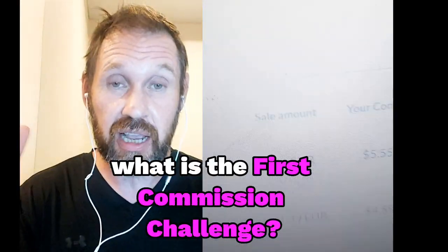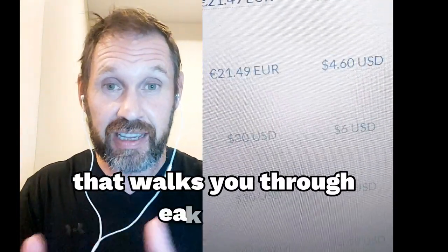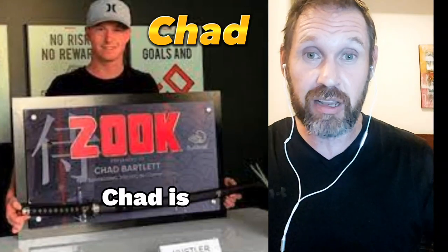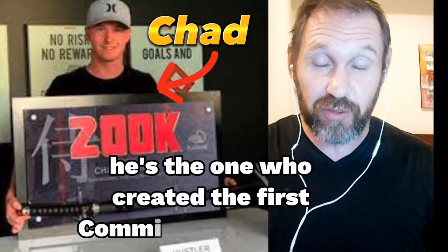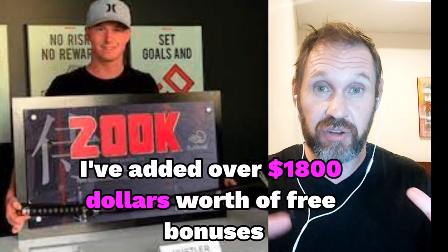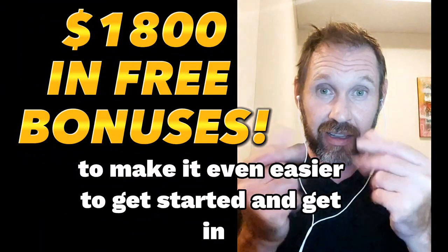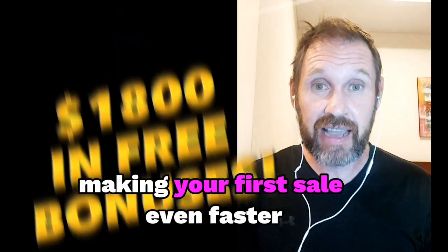The First Commission Challenge is basically a five-day course that walks you through each step, taught by Chad Bartlett — and some of it's taught by me. Chad is my mentor; he's the one who created the First Commission Challenge. Since then I've added over $1,800 worth of free bonuses to make it even easier to get started and get your first sale even faster.